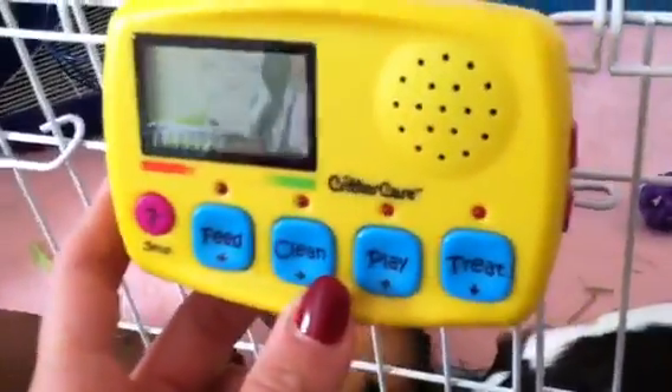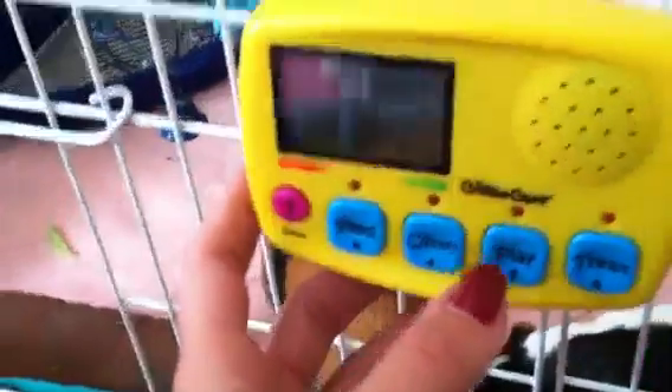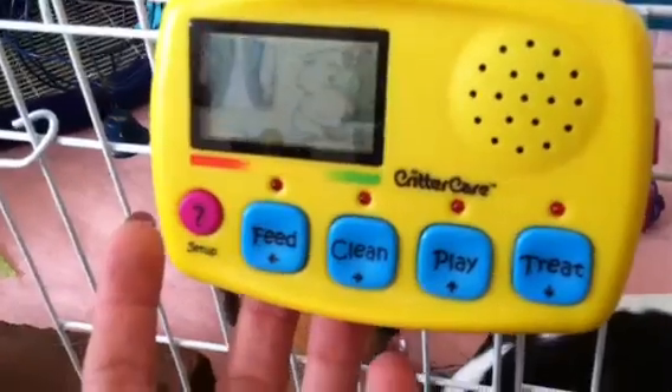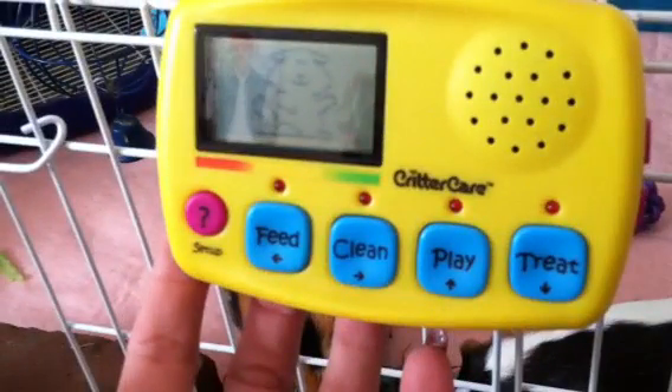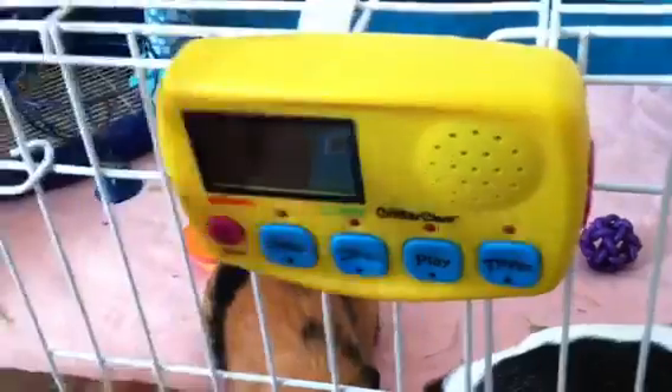I would definitely suggest this for anyone who's getting any type of small animal for their kids, whether it's for Christmas or if they already have animals and they just want to teach their kids a little bit more responsibility.